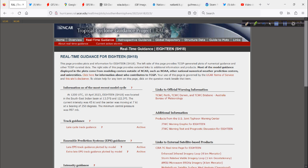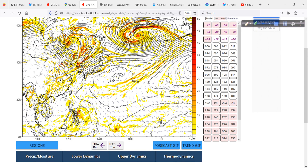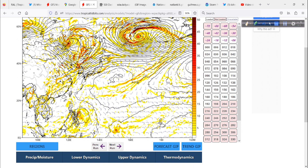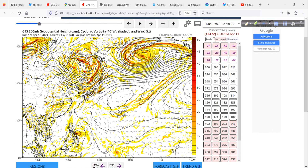Now back to the Tropical Cyclones Guidance Project — the RAL page. There's another area of interest, Invest Area 90W in the Western Pacific. This one is less of a threat for becoming a major intense system. It's a disturbance sitting just to the east of the Philippines in the Philippine Sea — a very favorable area with warm, deep water temperatures — showing some cyclonic flow, a gyre, a large envelope of energy.